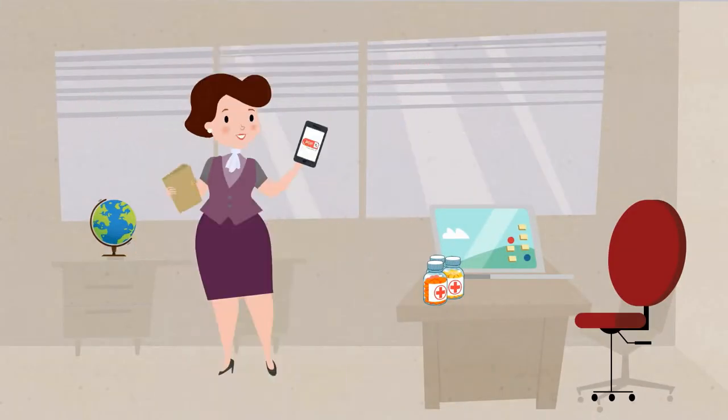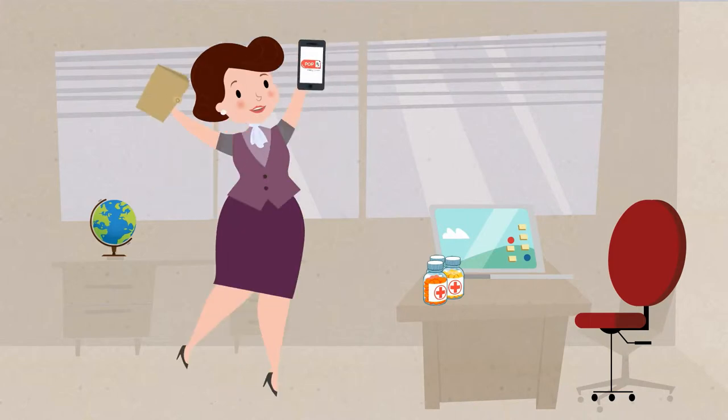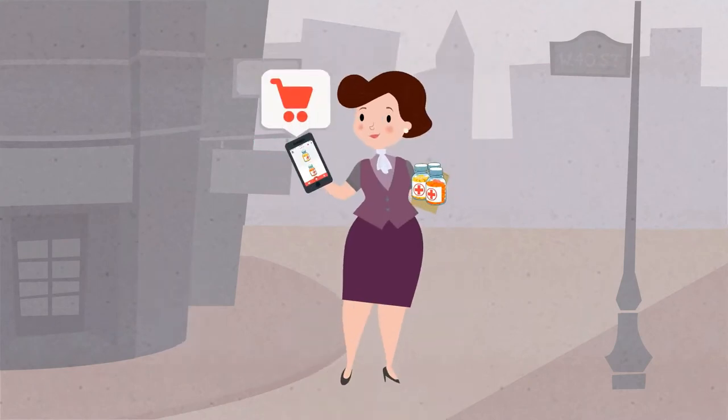Love PopRx and want all your medications on it? Just take pictures of all the medications you want transferred to us and we'll take care of the rest. The medications will magically appear on your phone in digital format, ready for your order when you need it.